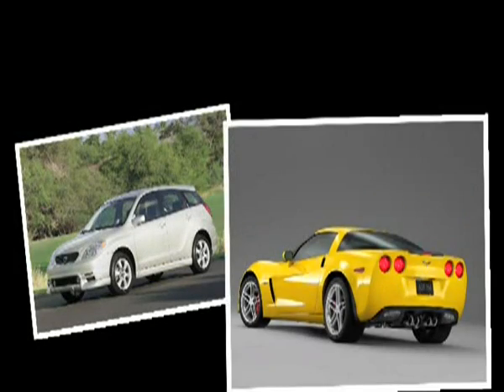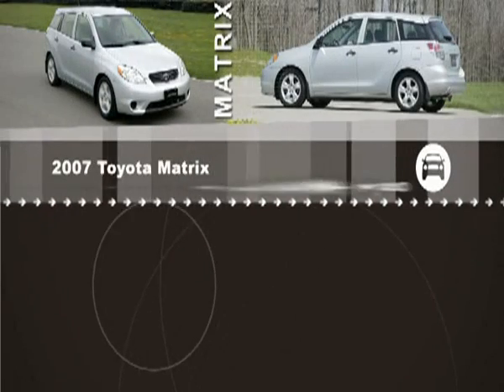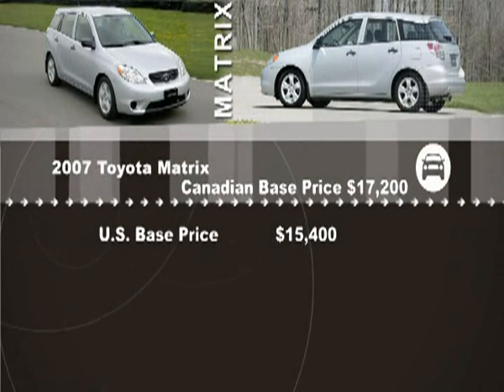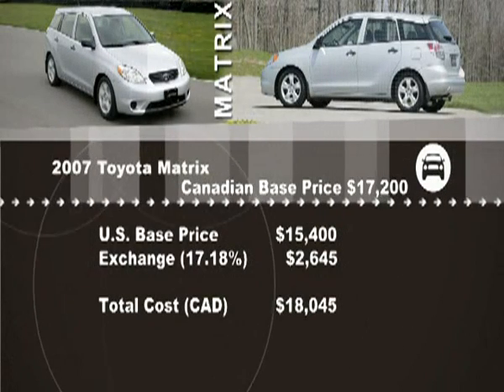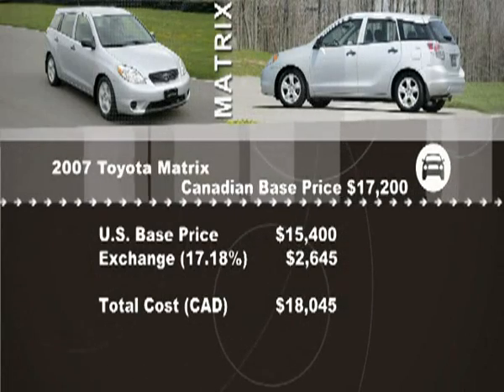We put our information to the test. We took three vehicles from three different price ranges and compared U.S. to Canadian pricing, including all the factors we just mentioned. First, the Toyota Matrix with a base price of $17,200 here in Canada. The U.S. base price is $15,400, which converted to Canadian dollars is $18,045 — already more expensive than in Canada, so no further calculations are required.